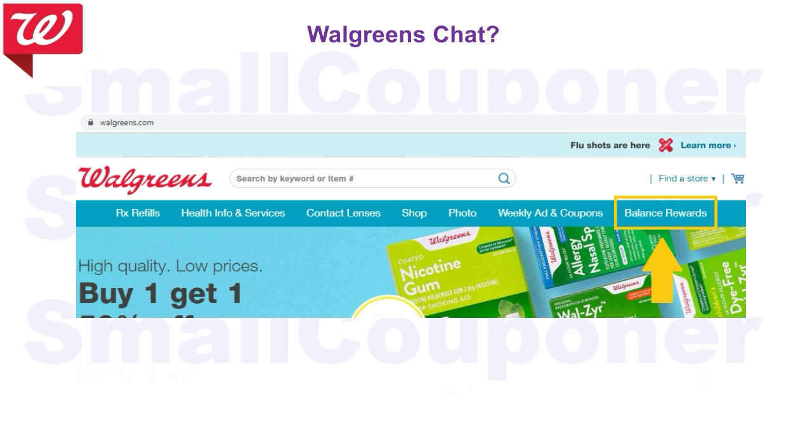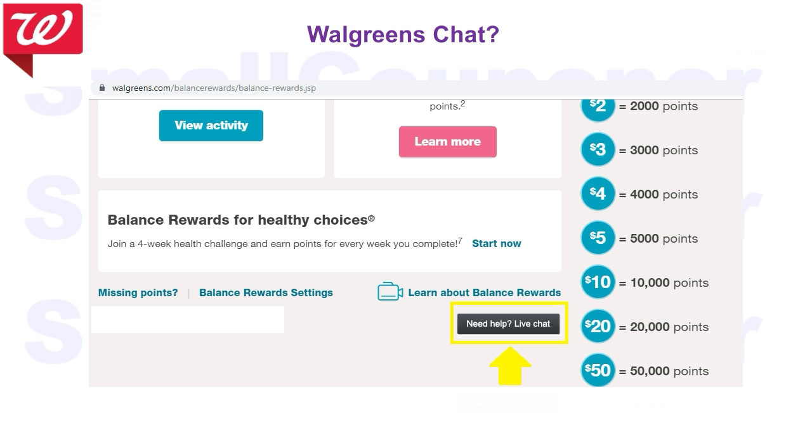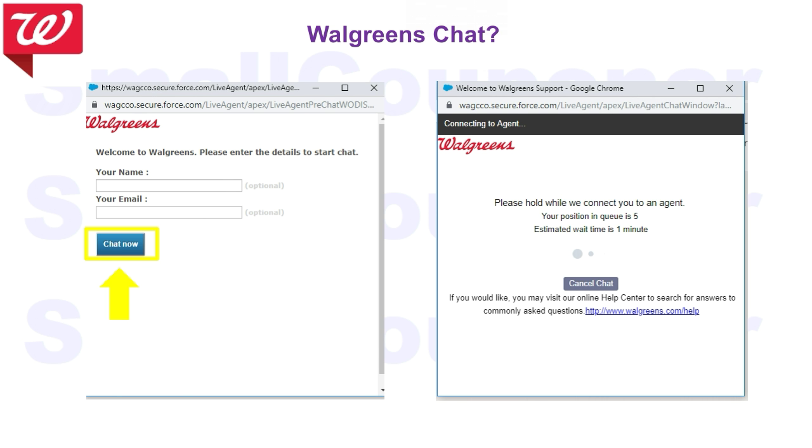If you encounter any problems, you can try Walgreens Chat if you don't want to call customer service. To go to Walgreens Chat, go to Walgreens.com, click on Balance Rewards, scroll down, and click on Need Help Live Chat. You can click Chat Now because your name and email are optional. You'll be waiting in line and once it's your turn, another screen will pop up and you'll be ready to chat with your agent.